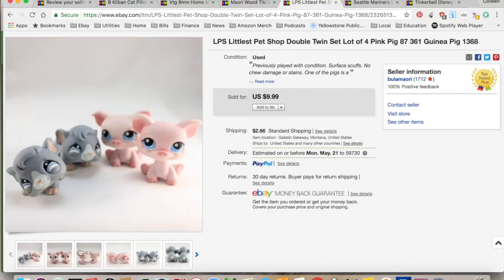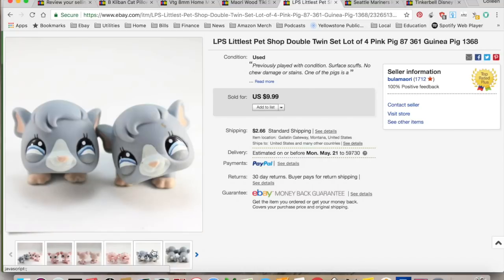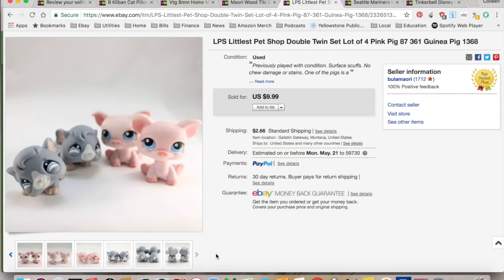This is Littlest Pet Shop. I had two of the same, so I set them up as a twin set, hoping that maybe some twins would appreciate that there were a couple, or it might be a fun gift for a set of twins. They sold for $9.99. I collected shipping.